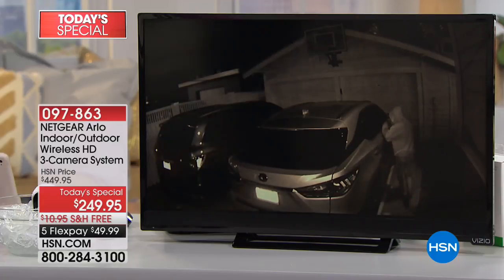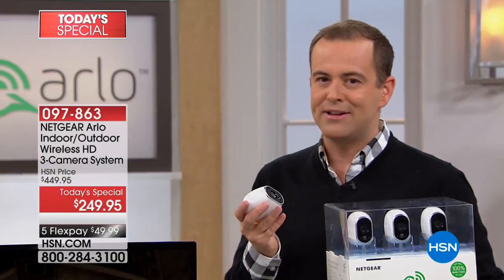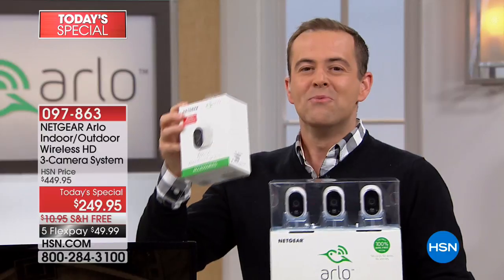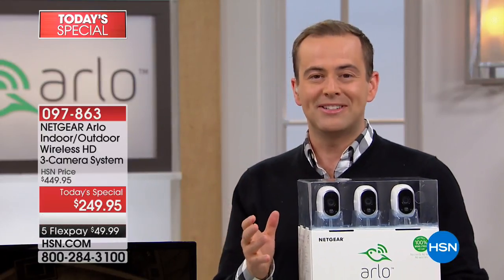There are many different systems out there, but with Arlo you're looking at the number one — more people choose Arlo than anything else because there are no fees, no hassles, no wires. Tonight we're doing the three-pack, and if you want an added camera you can choose an add-on at a special price. Arlo made this as user-friendly as possible, which is why there's so much referral going on — friends and family tell other friends and family about it.